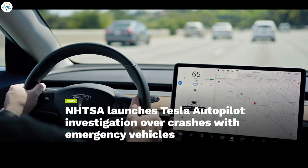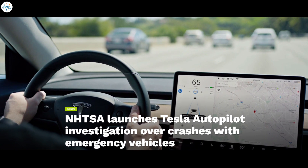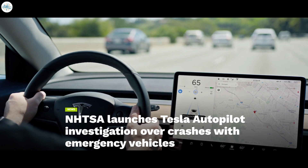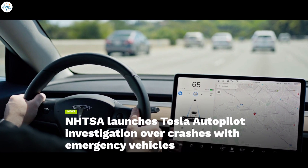The new language about Tesla Autopilot's new capability was added after the US National Highway Traffic Safety Administration, NHTSA, announced last month that it's opening an investigation into Tesla Autopilot over its possible involvement in 11 crashes with emergency and first responder vehicles.